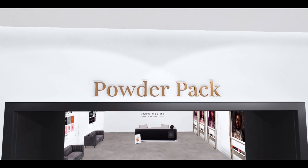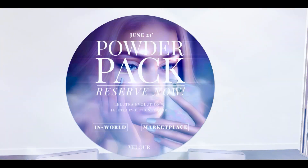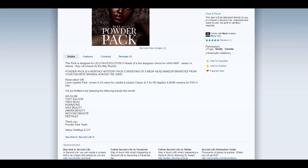You can make your order here in-world, or you can do it by Marketplace. There are two different options. Both are the same — just go and pay.